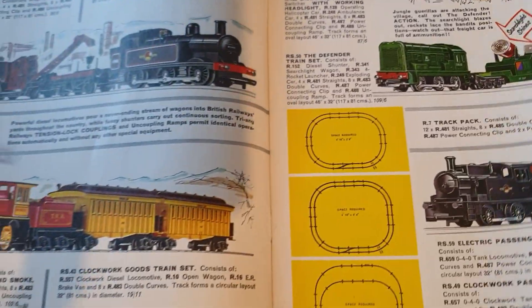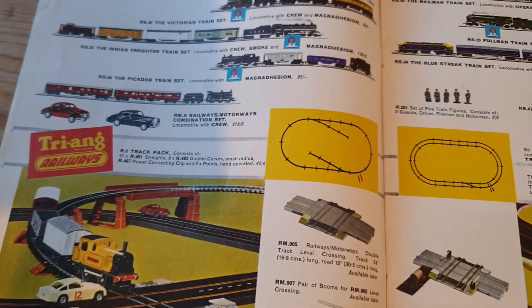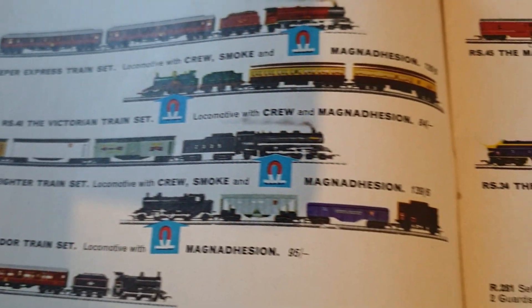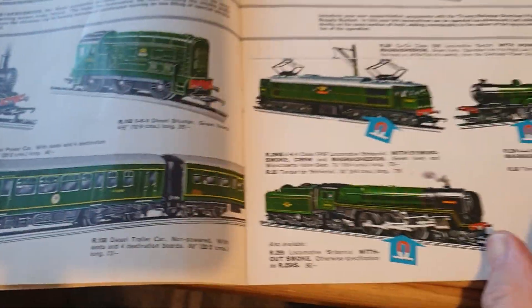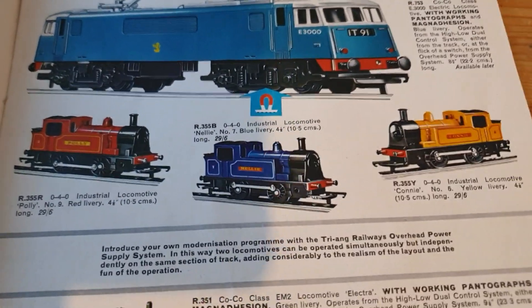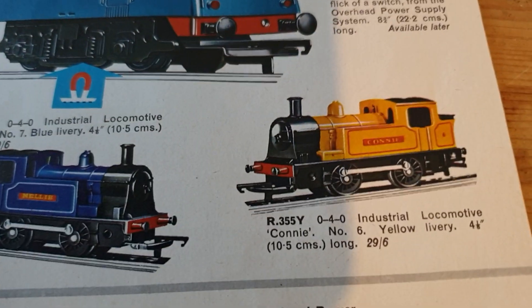It's not so big on the illustrations in this catalogue for the trains - the sets are in quite small format, and they're pushing the Minic motorway quite heavily. You've got all the usual models, and all three of the little 040 tanks - Polly, Nellie and Connie.